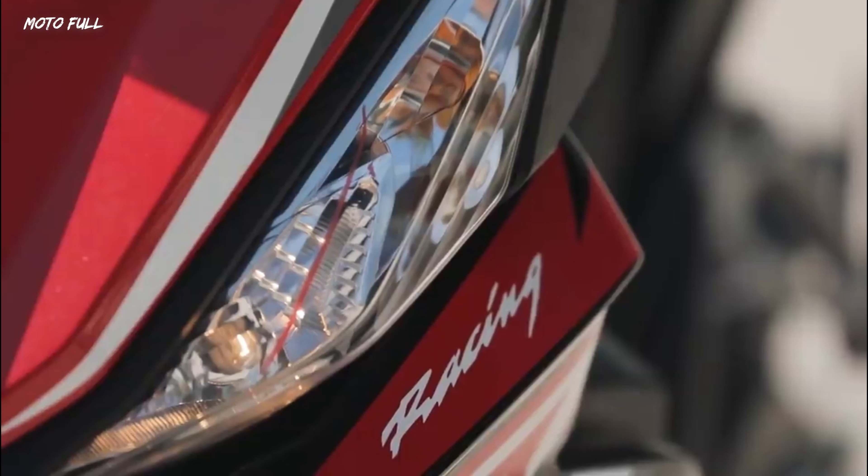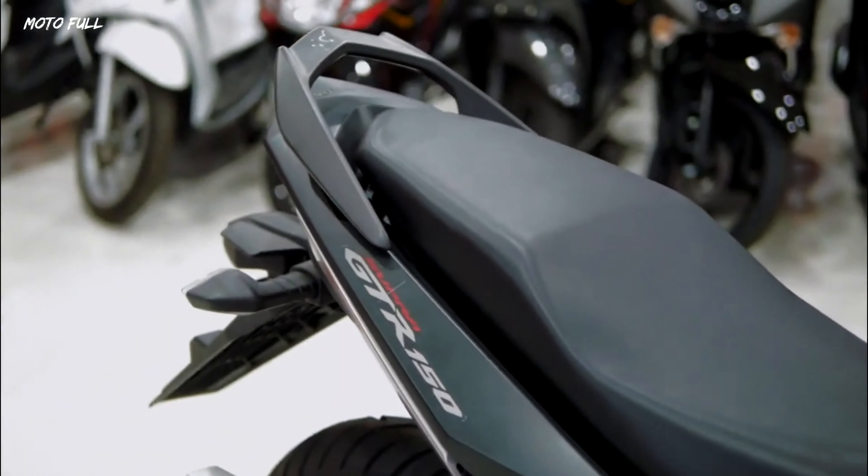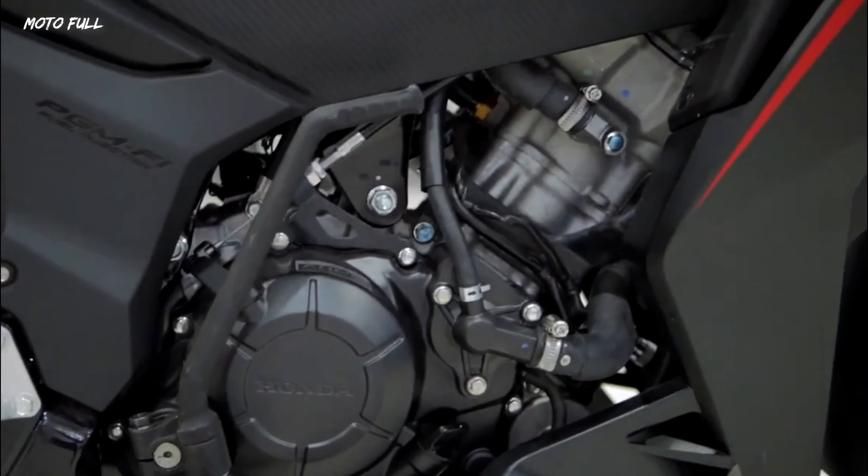The large front and rear 220 millimeters diameter disc brakes add to better braking performance and safety on the road, with stability and comfort brought by its big front suspension.